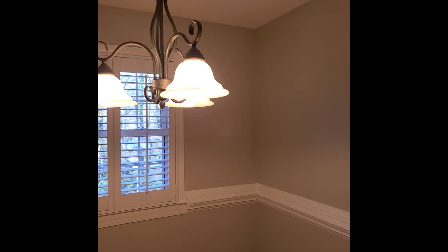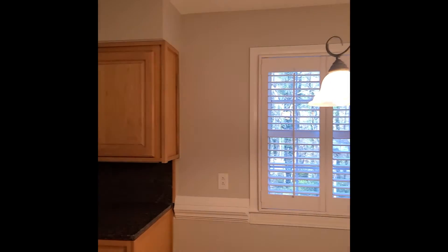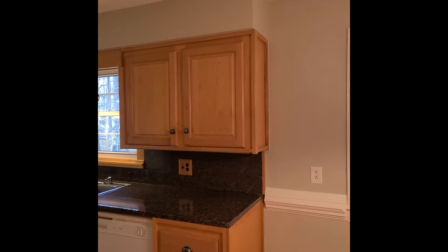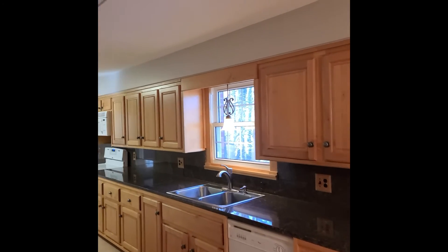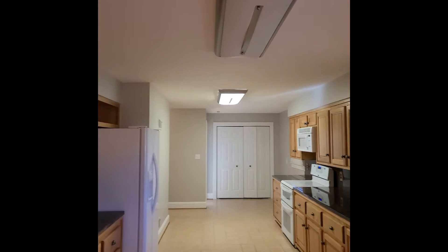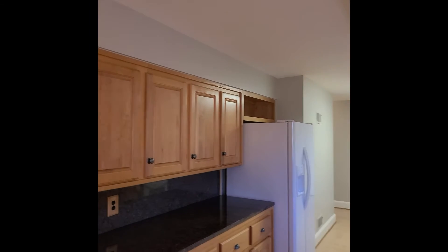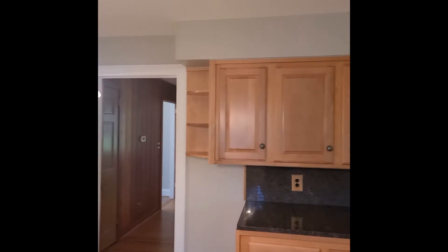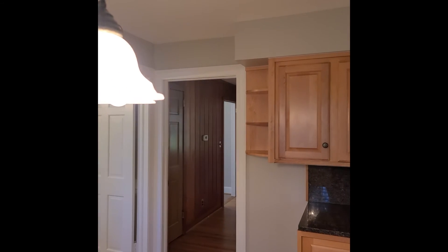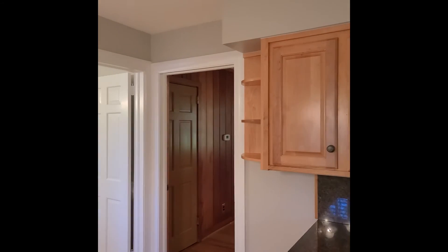We put this really nice gray color on the walls with white trim, and the gray is neutral enough it goes with the cabinets and the granite countertops. The gray is throughout the entire kitchen, and I think you'll see that that makes a big difference compared to that yellow.